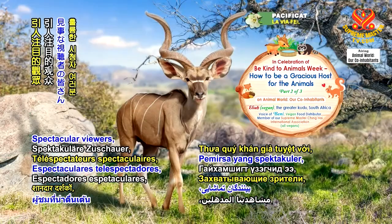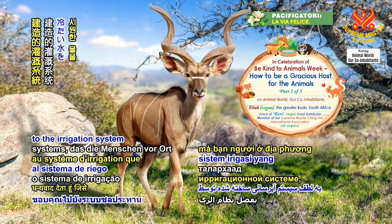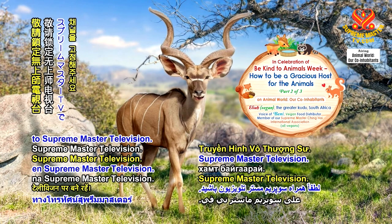Spectacular viewers, I am going to sip on some cool water that I have access to thanks to the irrigation system that local humans have created. We will return shortly. Please stay tuned to Supreme Master Television.